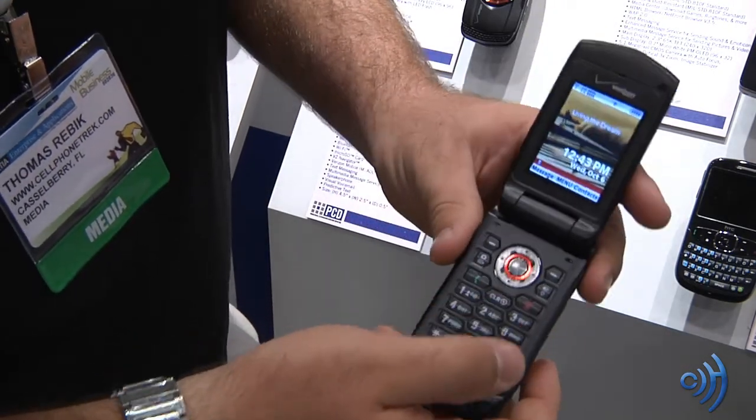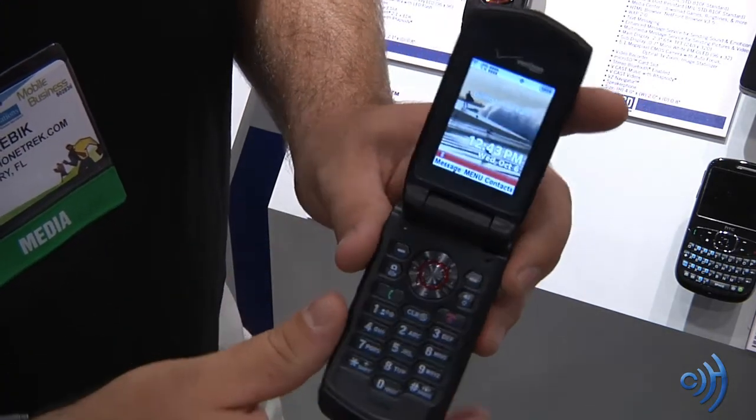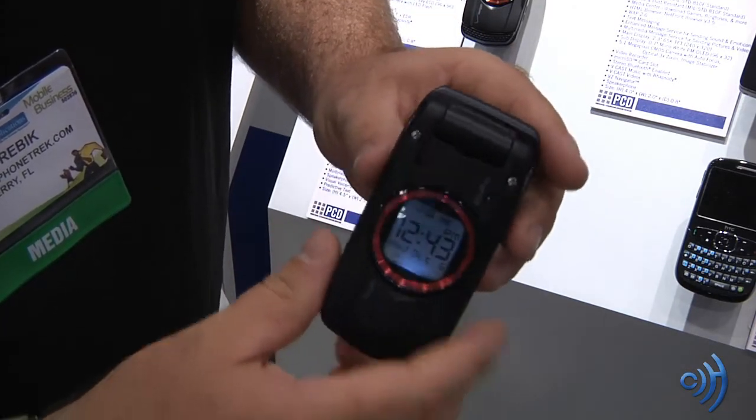We'll get out of that. So pretty standard but rugged, durable device. Definitely a good, standard quality device by Casio. Definitely check it out.